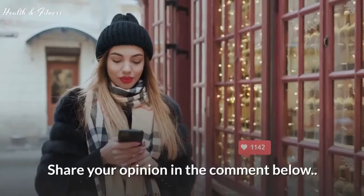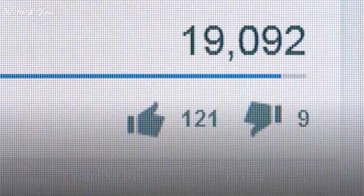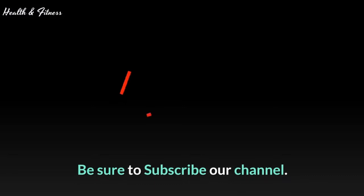Share your opinion in the comments below. If you're new on the channel, subscribe. If you liked the information in this video, give it a thumbs up and share it with your friends. Subscribe for more incredible content on the way.